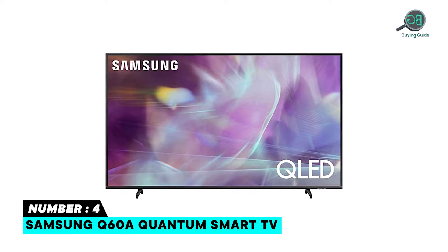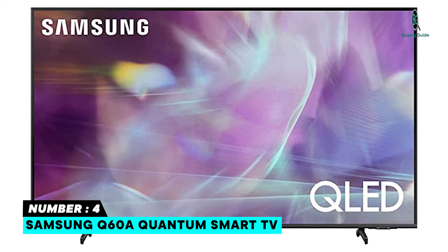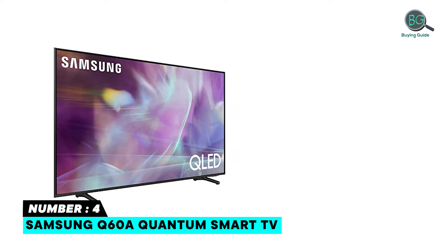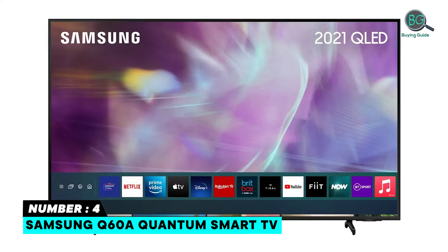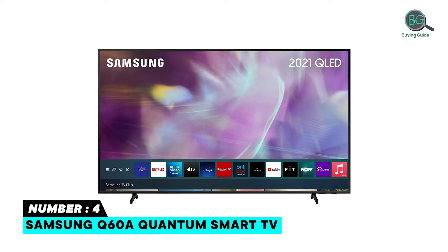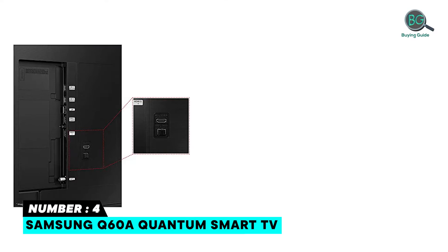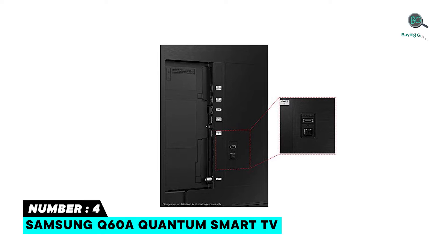Number 4: Samsung Q60A Quantum Smart TV. Start your 4K journey today with the Q60A QLED 4K TV. This Samsung 43-inch Smart TV lets you enter a world saturated with color and sharpened to refreshing clarity, all made possible through the power of Quantum Dot technology. See bold detail delivered by dedicated warm and cool dual LED backlights that adjust in real-time. Go beyond HDTV with Quantum HDR, delivering a vivid spectrum of color and contrast to your smart TV.